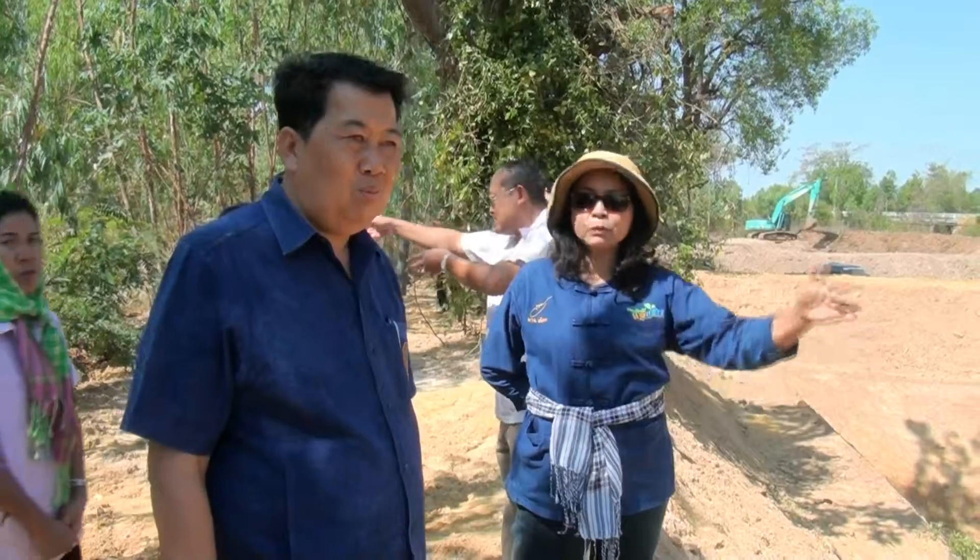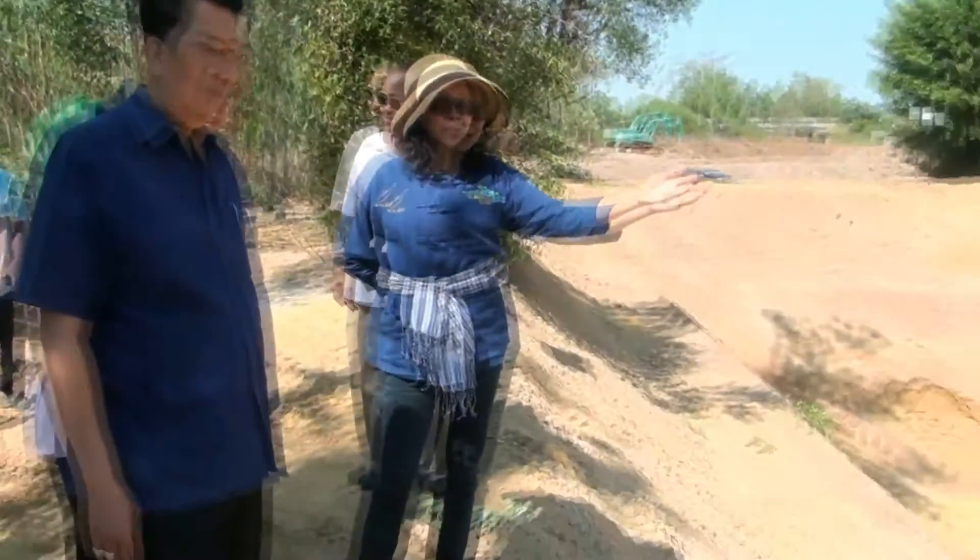The shape can be rectangular or other forms depending on the land. The depth ranges from about 2 meters up to 3 meters.